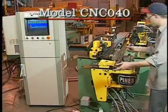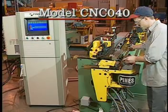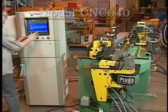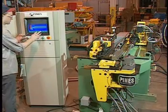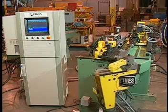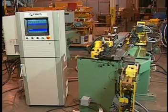The model CNC-040 is capable of precision bending of tube and pipe up to 1.5 inches outside diameter. Operated by Pines' state-of-the-art NT Windows-based control, the CNC-040 delivers high performance and versatility for a wide range of bending applications.